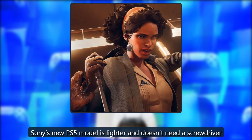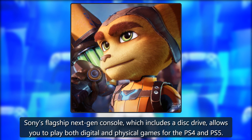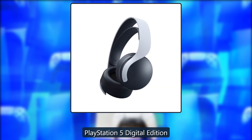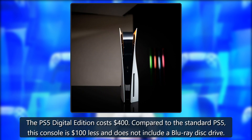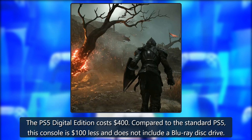Related: PlayStation 5 review — a big, confident step into next gen. Sony's new PS5 model is lighter and doesn't need a screwdriver. The PlayStation 5 is Sony's flagship next-gen console, which includes a disc drive and allows you to play both digital and physical games for the PS4 and PS5.